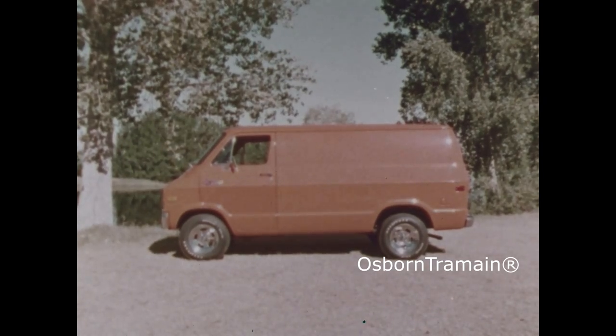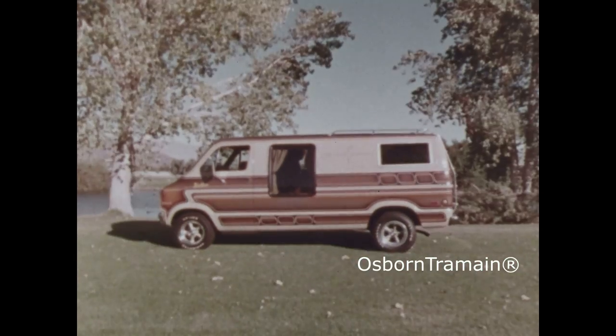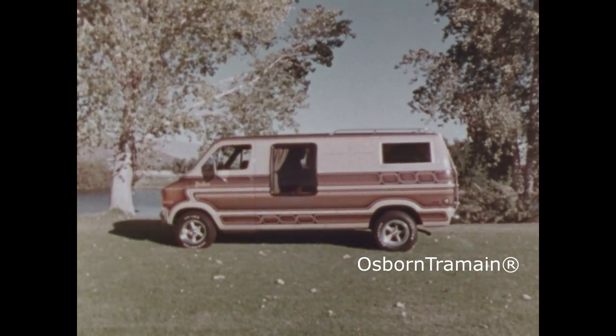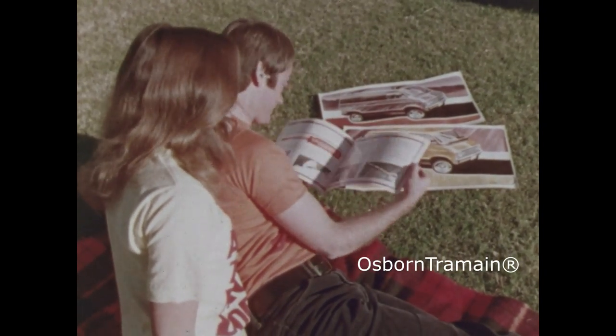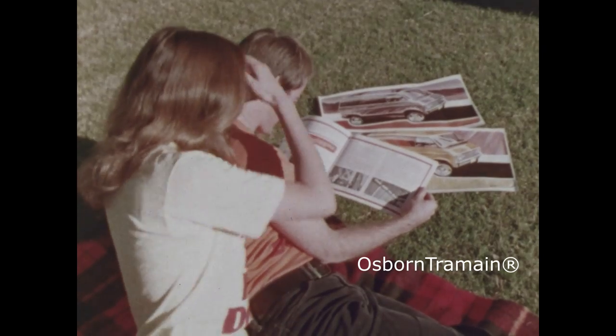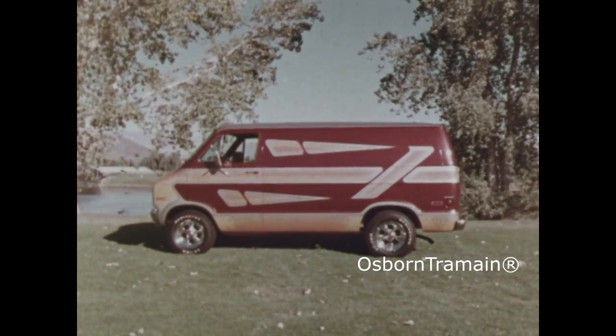Now for the street van from Dodge — highly individualistic to begin with, ideal for adding your own customizing touches for very personal cruising. Dodge even shows you how to do your own customizing: add your own taste on your own budget to suit your own taste. Dodge van for customizing.